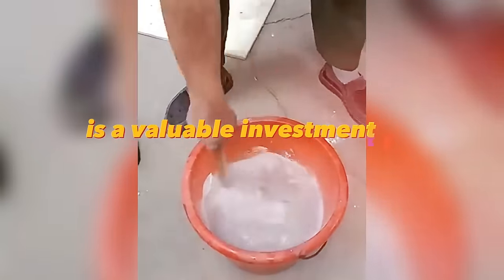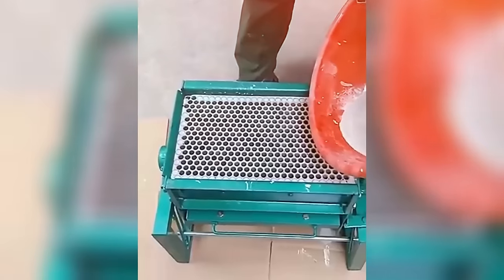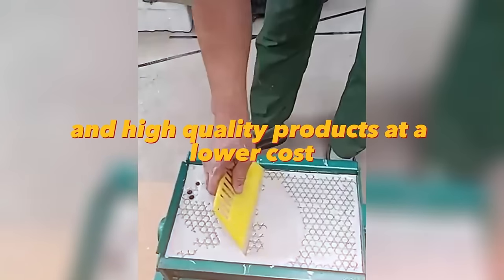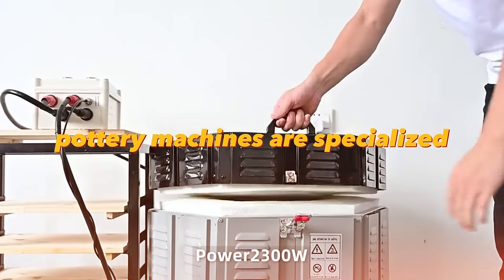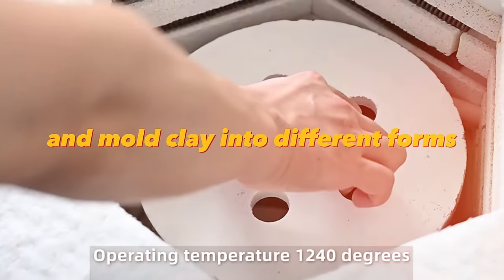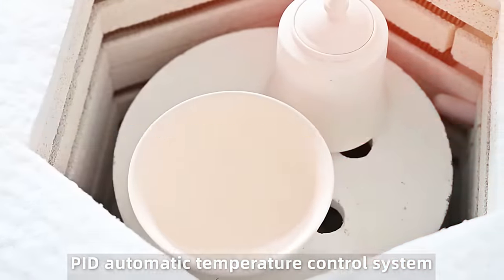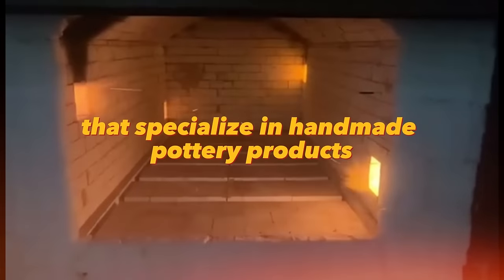The chalk production machine is a valuable investment for businesses and individuals looking to produce chalk. It is designed to be easy to operate and maintain, allowing for increased production and high-quality products at a lower cost. Pottery machines are specialized equipment designed to help create individual dishes for crafts. They come in a variety of shapes and sizes and are used to shape and mold clay into bowls or plates, commonly used by artists and crafters.